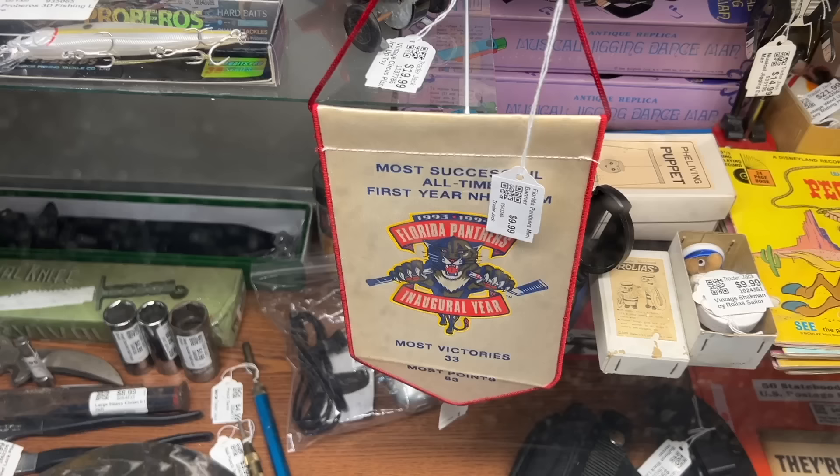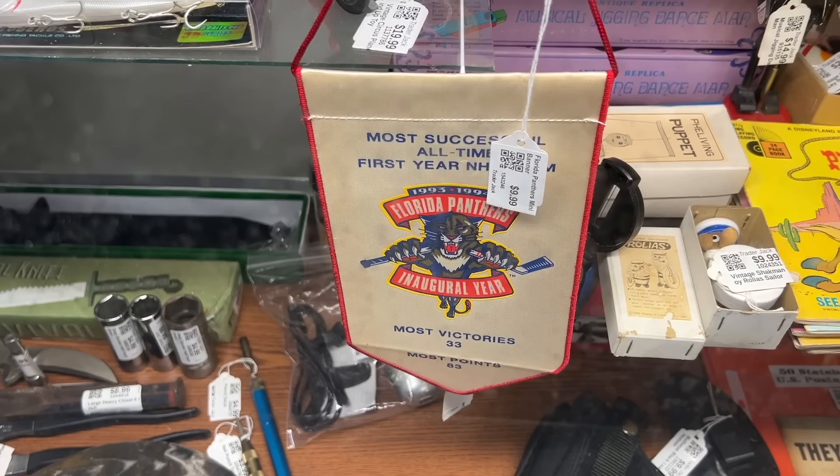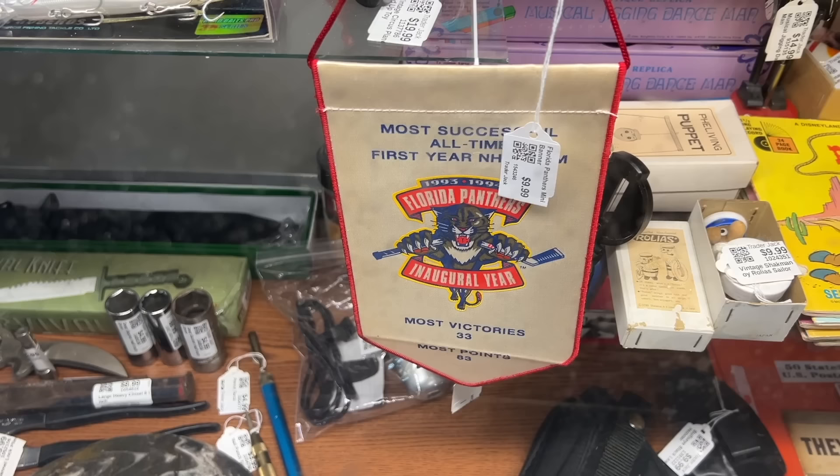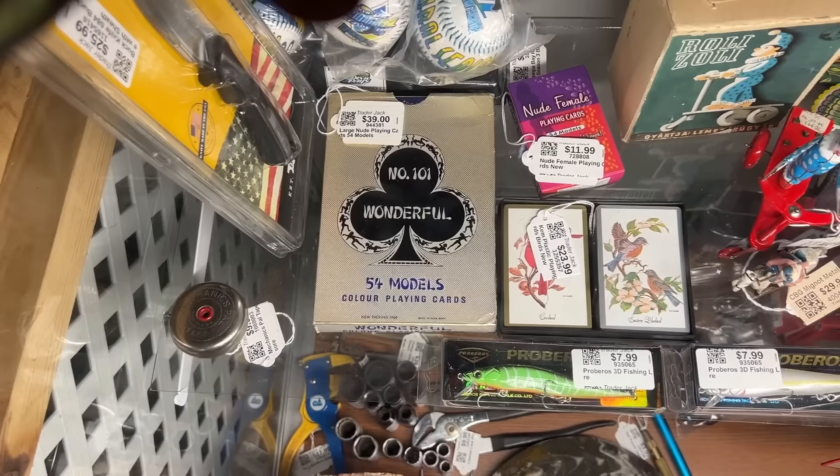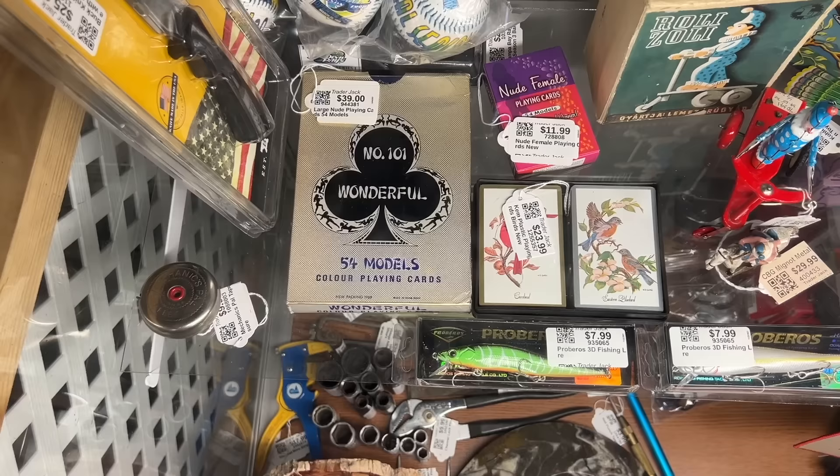It's funny to think that Florida has had hockey long enough for this to be vintage, but it is true. 30 years ago when the Florida Panthers started, they were the most successful first-year NHL team — that record has been eclipsed since by the Las Vegas team. When it says number 101, wonderful 54 models — anytime it says models you can figure those are probably scarcely or unclad women or sometimes men. This one was done in 1969, made in Hong Kong. $39 for the set.